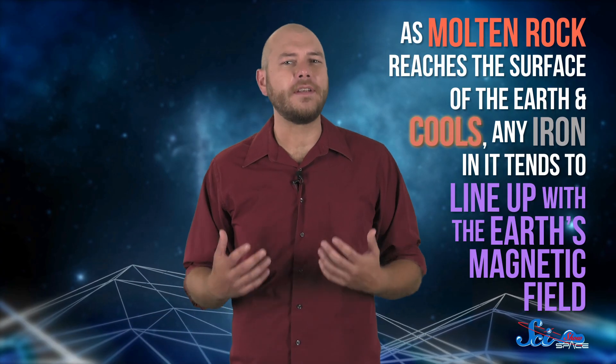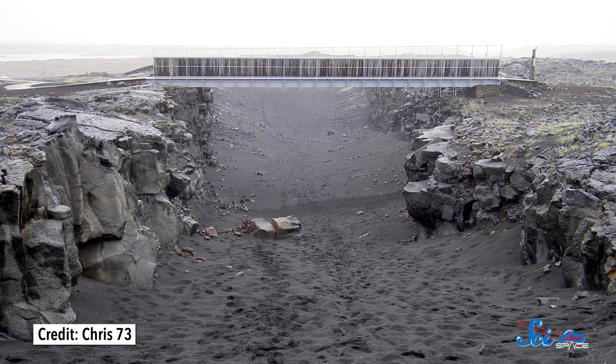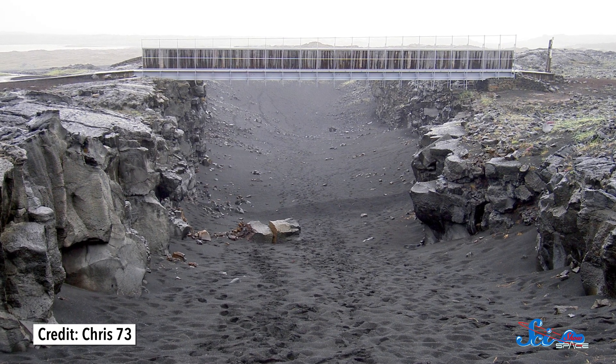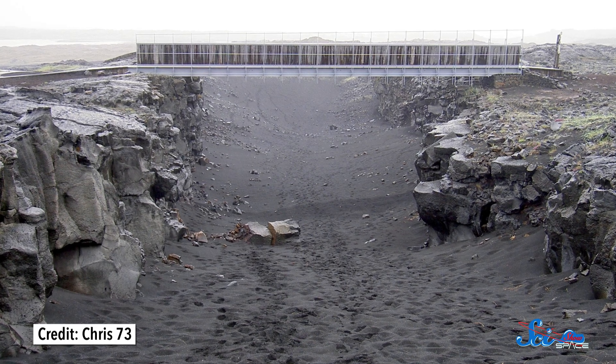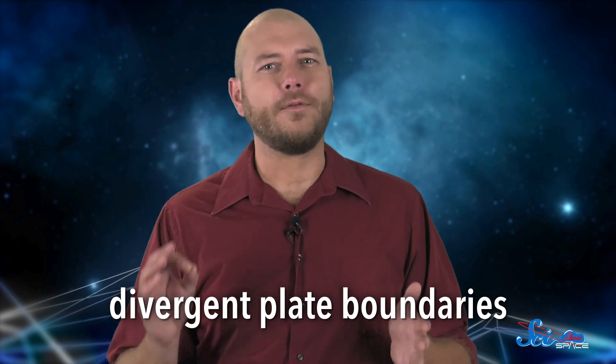As molten rock reaches the surface of the Earth and cools, any iron in it tends to line up with the Earth's magnetic field. So the iron in solidified lava acts like a time capsule for what Earth's magnetic field looked like when it solidified. Some places, like where two tectonic plates have been consistently moving away from each other, have had molten rock coming out and solidifying for millions of years. The farther you get from these divergent plate boundaries, the older the iron-filled rocks are.